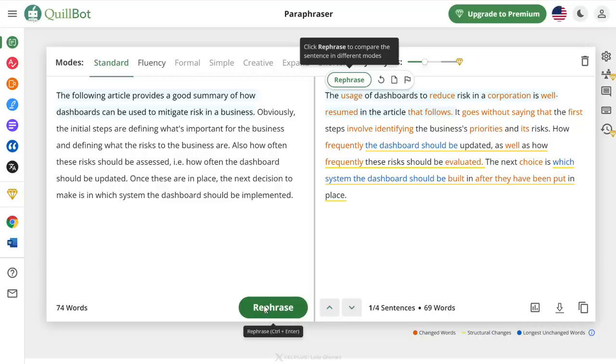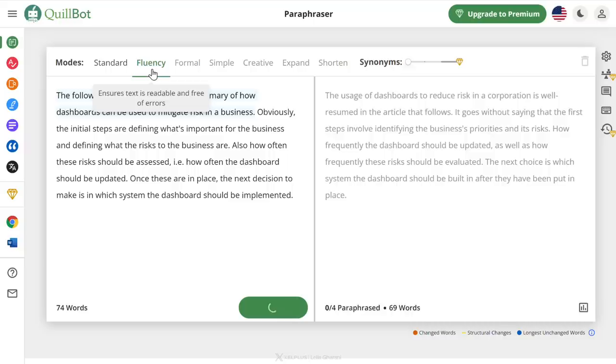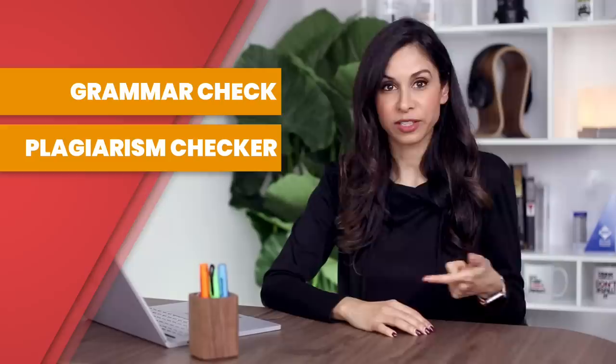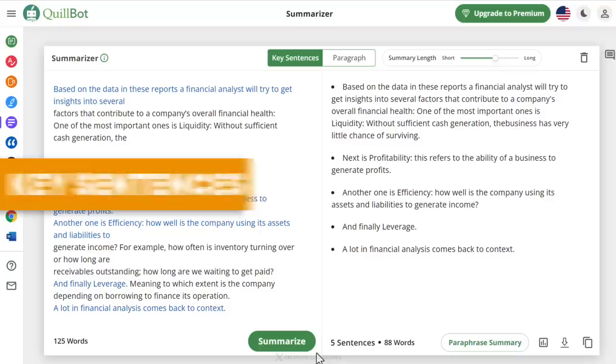The changes are color-coded: orange indicates changed words, and yellow underline indicates structural changes. You can rephrase specific words — for example, changing 'is well resumed' to 'is detailed in.' You also get the option to change the mode: for example, Fluency mode offers a different phrasing of the paragraph. Other modes are behind a paywall. In addition to paraphrasing, Quillbot also offers a grammar check, a plagiarism checker, and a content summarizer — you can paste an article and Quillbot will condense it for you.